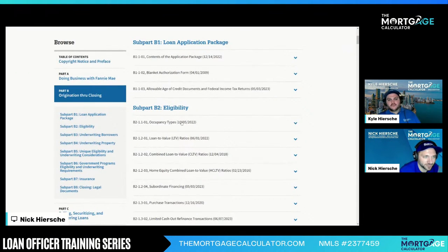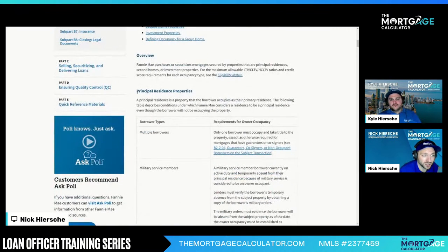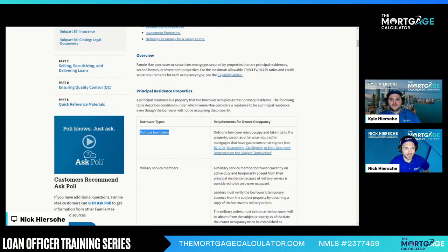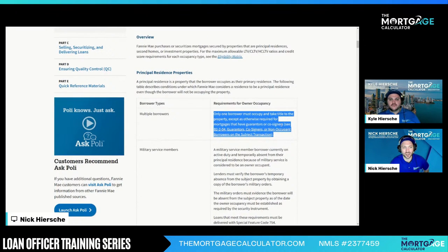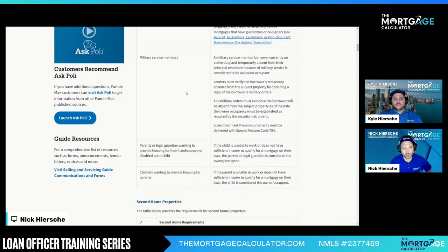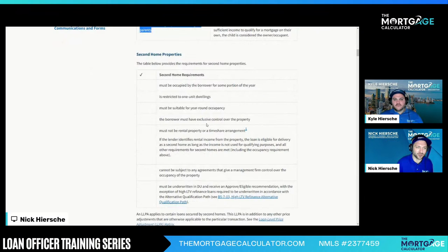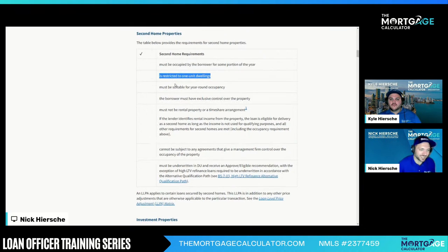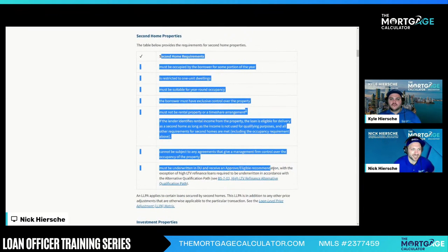Loan application — we don't need to know that. Eligibility: occupancy types — good one to know. What is a principal residence? Some people get confused on that. Requirements for owner occupancy with multiple borrowers — who has to live there? Can there be co-signers or non-occupant borrowers? Definitely a good section to read. There's stuff about military, and children providing housing for parents. A lot of ins and outs on what makes a primary, which can be more complicated than you might think. What is a second home? Make sure there's no such thing as a two-unit second home — it's a second primary home. You can't have an investment portion to it.